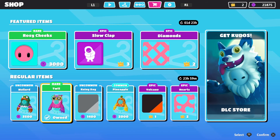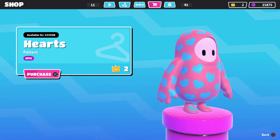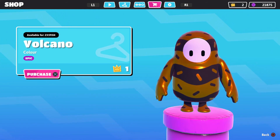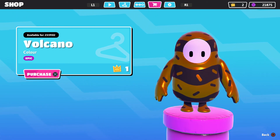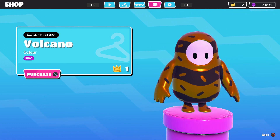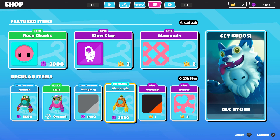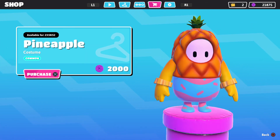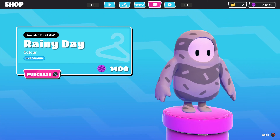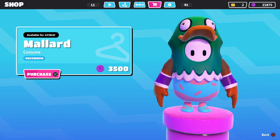Let's go over here to the epic ones — we have Epic Hearts, it's nice, it's cool, very nice. We have the Epic Volcano color, I like it, I'm digging it. Let me know down below what you think of these epic ones — the Epic Hearts and the Epic Volcano. Of course here's the freaking pineapple, I cannot get rid of this thing in my item shop. And we have Rainy Day — it's just grays, different kinds of grays, very interesting. And then we have the Mollard.